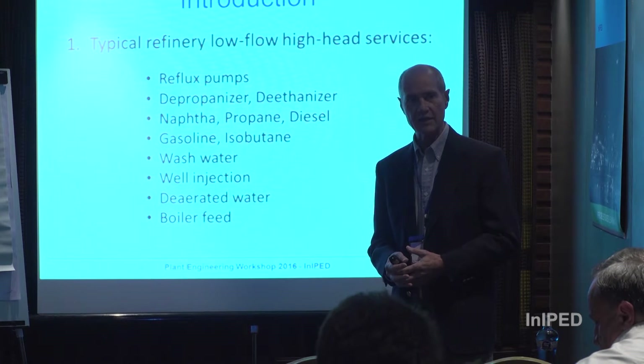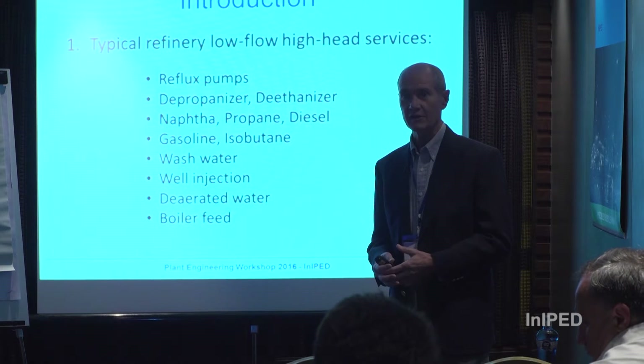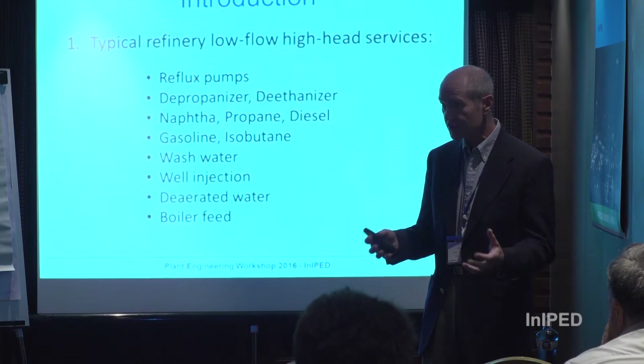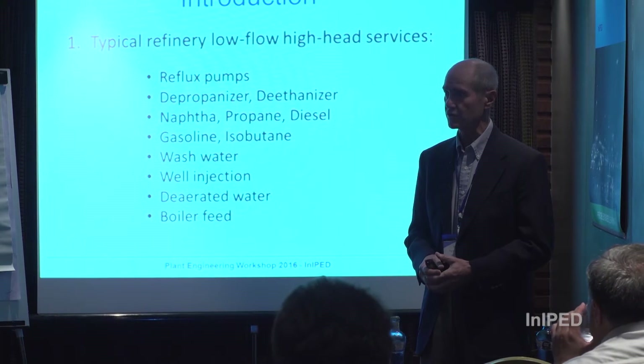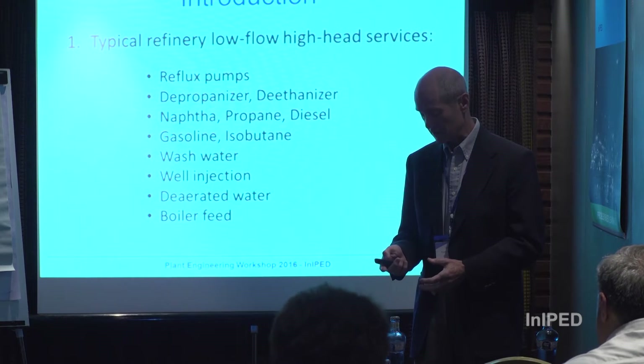Once you get below 90 m³ — or further down to 50 or 20 m³ — with head rise from 500 meters and up, these are just tough services. Process upsets occur frequently, throwing all sorts of dynamic situations into the equipment that need to be contended with.